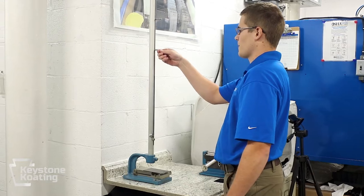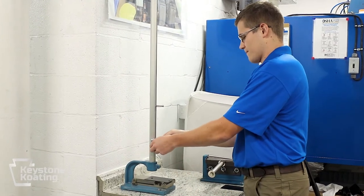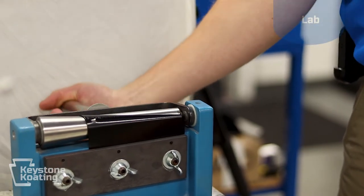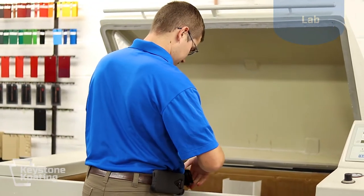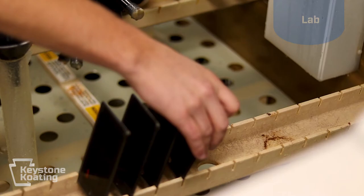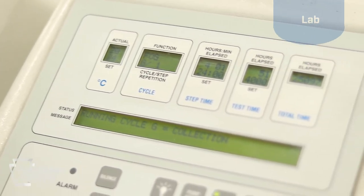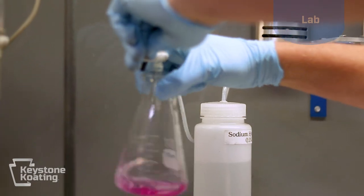Quality assurance is far more than inspecting product as it comes off the line. One of our strengths here at Keystone Coating is that we continually test and monitor our processes. One of the ways we do this is with our cyclic corrosion chamber. It is similar to a salt fog cabinet and uses some of the same technology, but is truer to life and more accelerated. We have an individual on staff whose sole responsibility is to run our in-house laboratory, dedicated to ensuring that our pre-treatment system is operating properly.